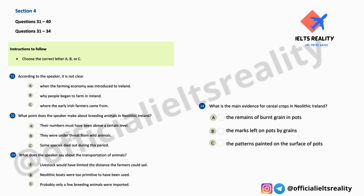Part Four. You will hear a lecturer talking about farming in ancient Ireland. First, you have some time to look at questions 31 to 40. Now listen carefully and answer questions 31 to 40.